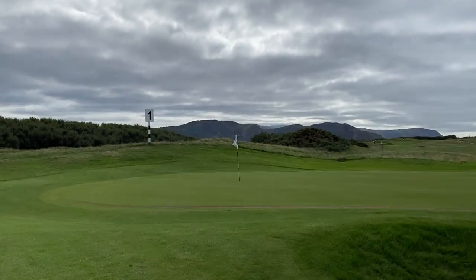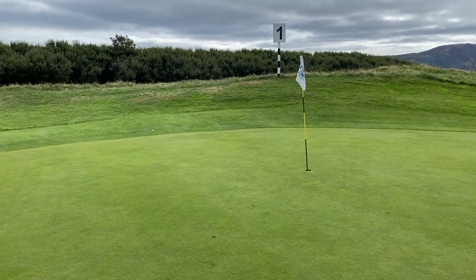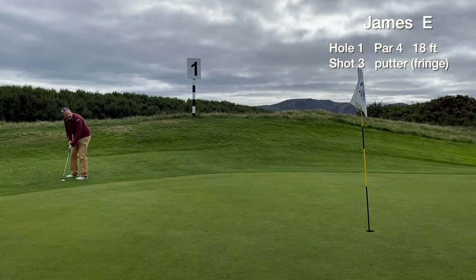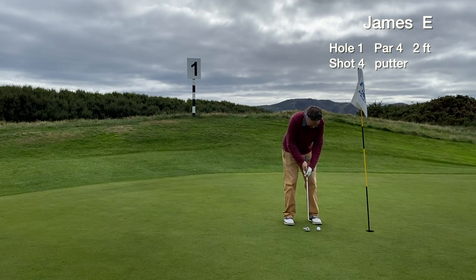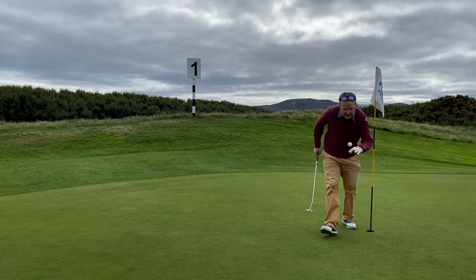Strolling up to the green, we can see our ball's in the back fringe. The ball actually pitched right by the flag and rolled out to the back. Still not too bad of a shot though. We have an 18 footer for birdie from the fringe, but it stops short. We tap in for the easy par and we're off to the races.